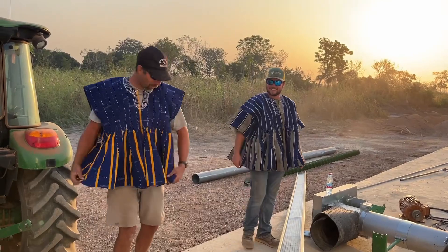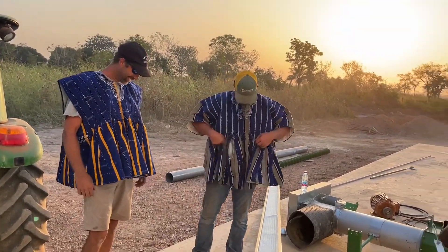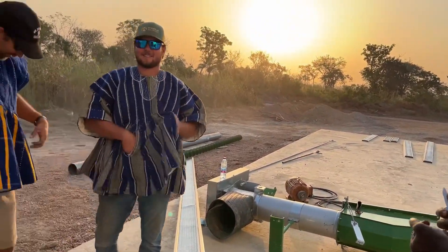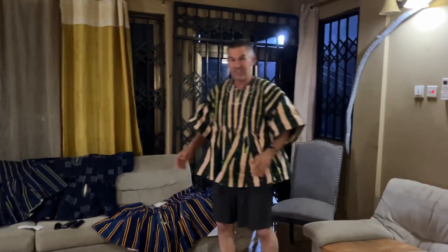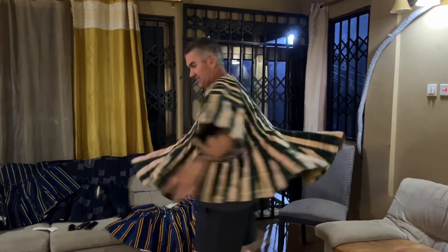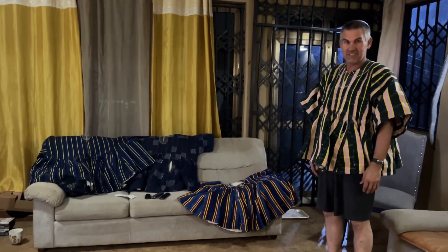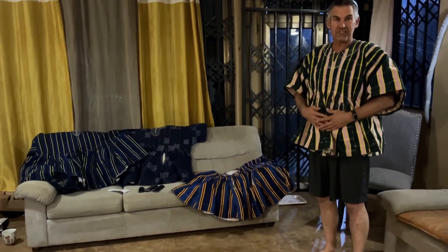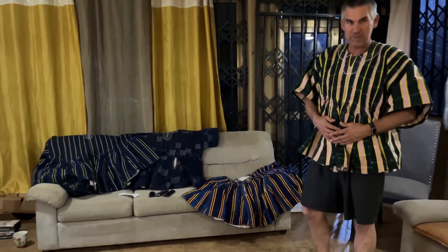Eric brought us some smocks. A true smock is one that you borrow and it flares out, and then we have the other smocks he brought for the other guys. We're very happy and very thankful that Eric brought us some official Ghana cloaks. We are looking forward to showing them off when we get back to the U.S.